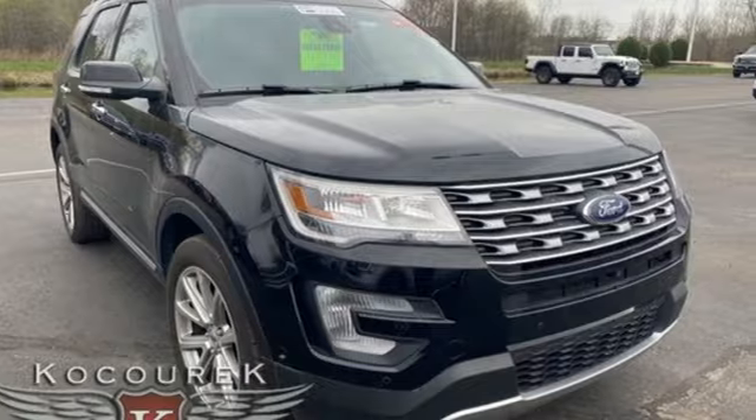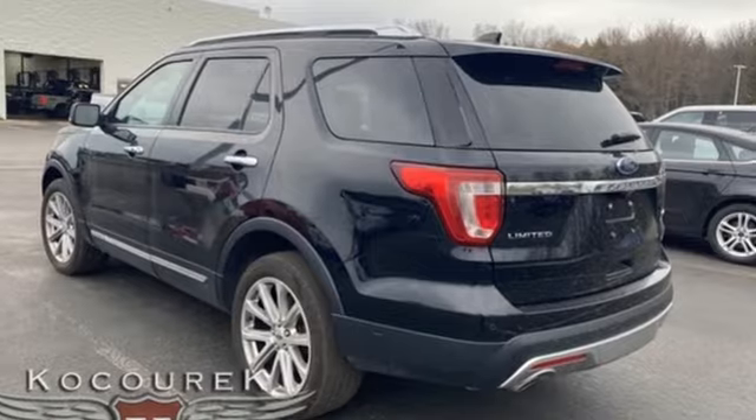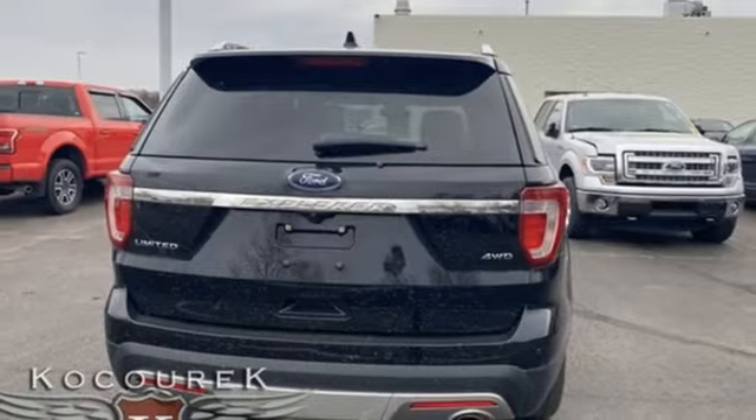Automatic transmission, heated and ventilated leather bucket seats, integrated navigation system with voice activation, auto dimming rear view mirror, dual zone climate control, sync services Wi-Fi hotspot.